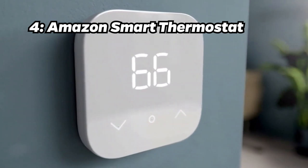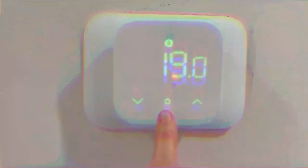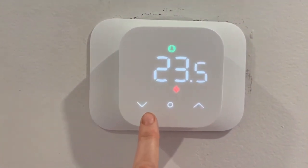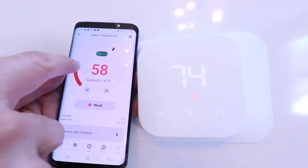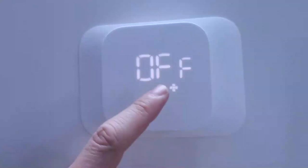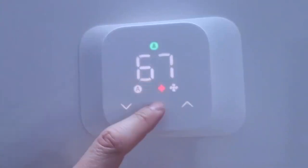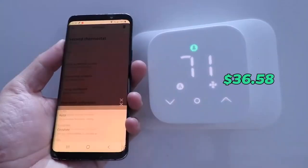Number 4: Amazon Smart Thermostat. In the middle of our countdown, we have the Amazon Smart Thermostat. This device is backed by Honeywell Home Thermostat technology. Let Alexa set the temperature, or set it yourself from anywhere with the Alexa app. With an Energy Star Certificate, this device saves money and energy for just $36.58.